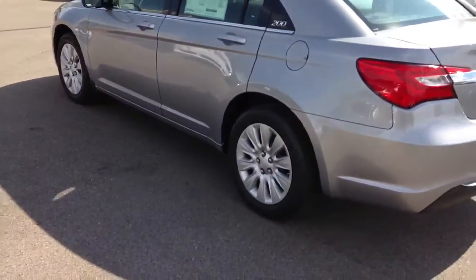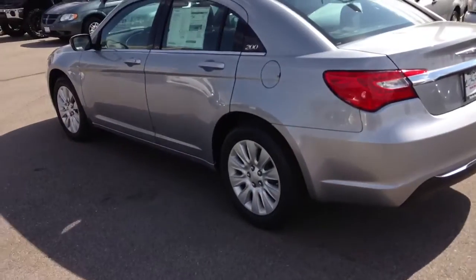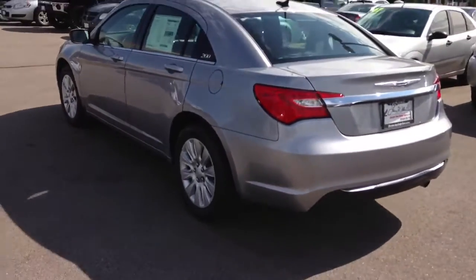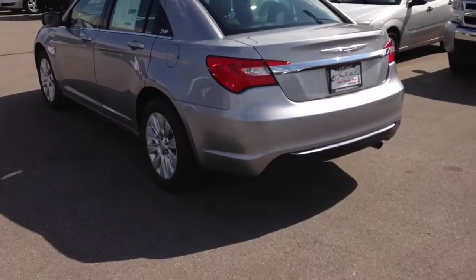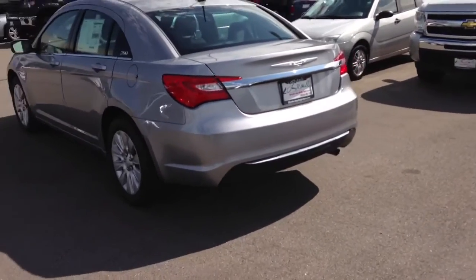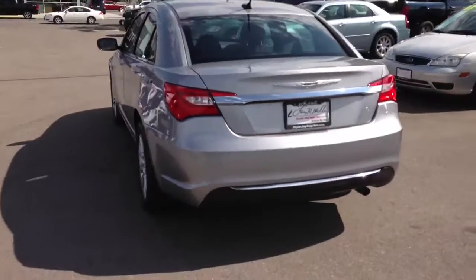And then the refined looks — looking really good. It does come with a four-cylinder as well that'll get you 31 miles on the highway, and that's also one of our best-selling 200s too. It's got a six-speed automatic transmission for super smooth shifting up and down.